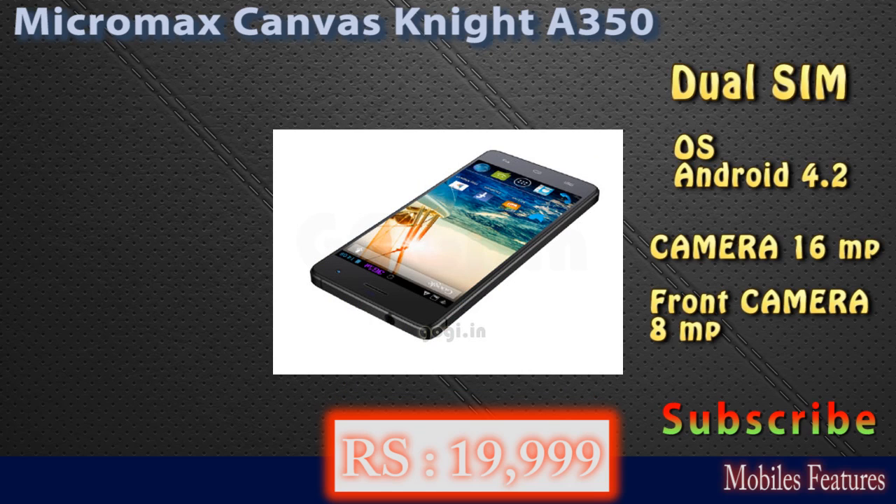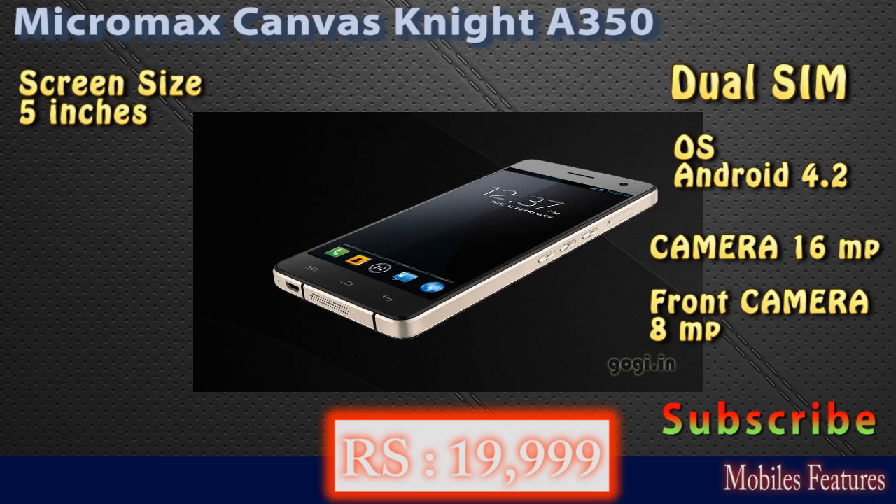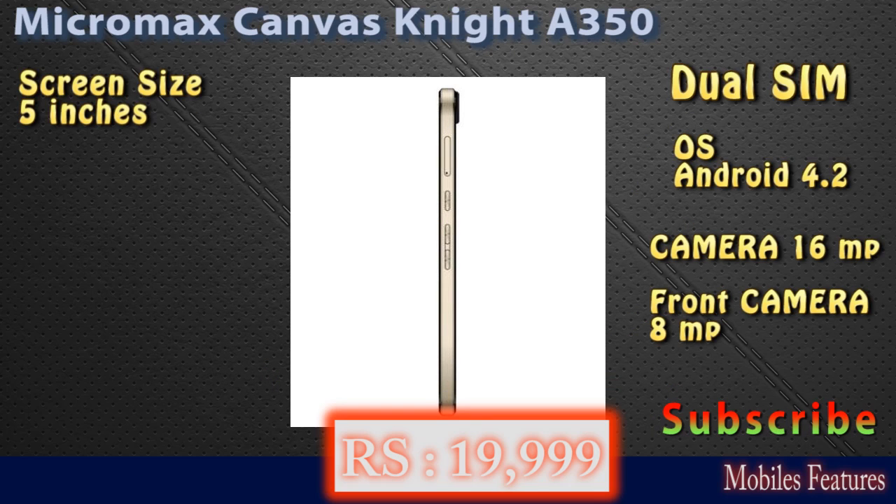An 8 megapixel front camera is also available in this phone. In connectivity features, you can connect this phone by Wi-Fi, Bluetooth, USB, and GPS is also available.